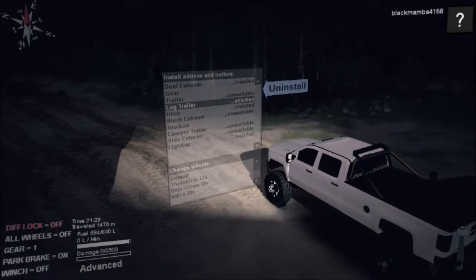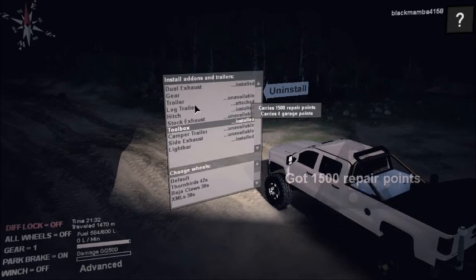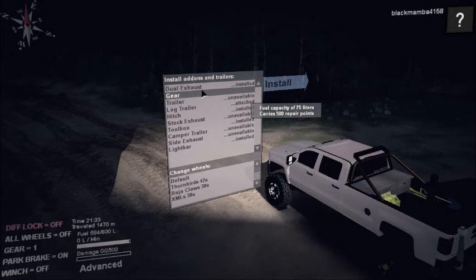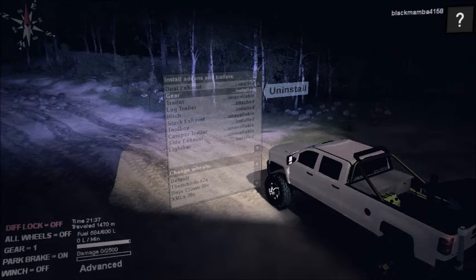It does come with a toolbox and it comes with some gear to put in the back. Besides all that, another thing I really like — it has a light bar which I already have installed, and it does work as you can see.